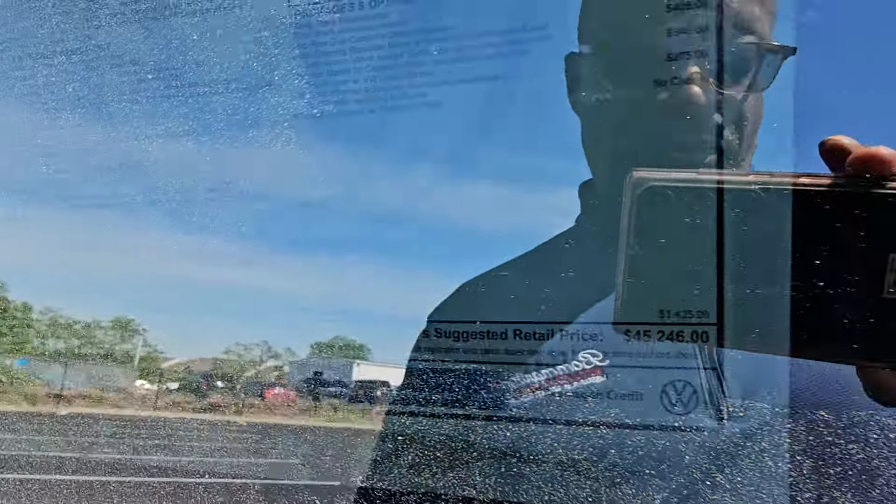This one comes in at $45,246. Extras include $695 for captain's chairs, $405 for the auto-dimming HomeLink mirror, $346 for rubber cargo mats, $275 for a third-year prepaid maintenance, and $1,425 for destination — bringing you to $45,246.